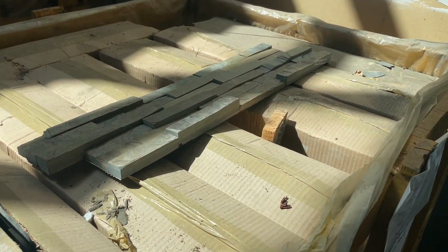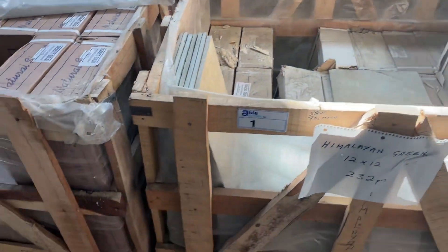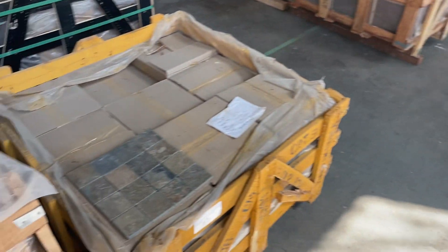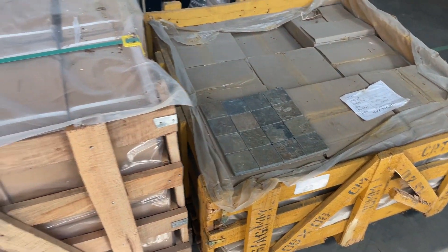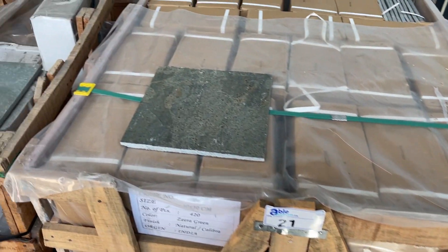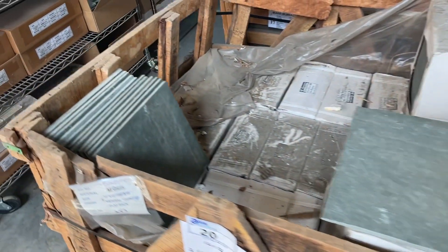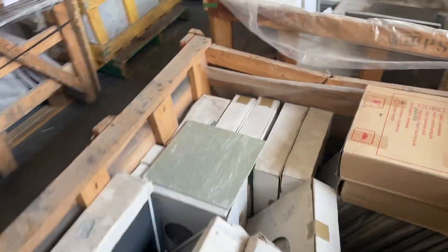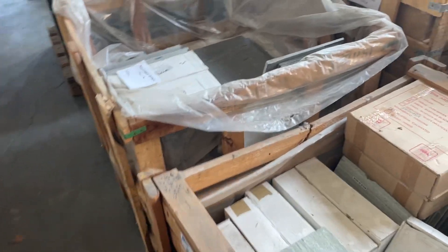We've got lots of ledge stone — here's a slate ledge stone, big crates, Himalayan Greek tile. We also have a ton of mosaic tiles: one by ones, two by fours, one by twos — crates of assorted, all to be sold by public auction.